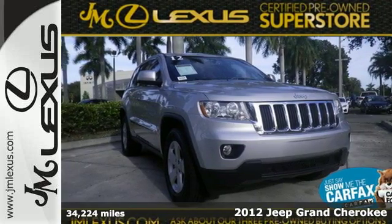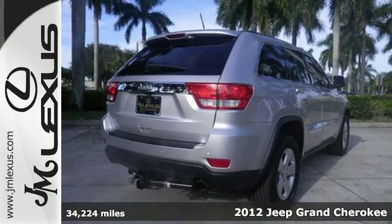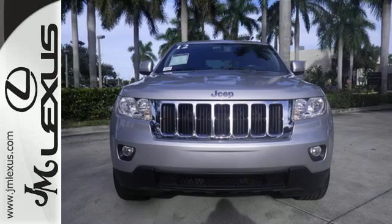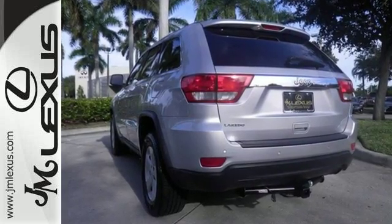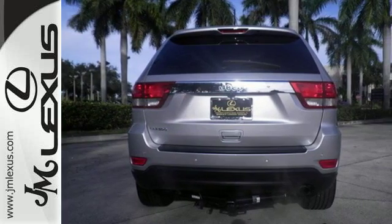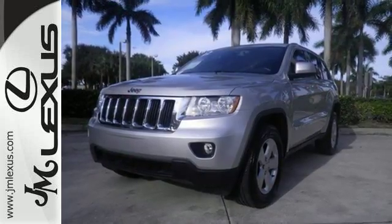It's a 2012 Jeep Grand Cherokee. Sometimes you need to be able to take on real adventures, and that can require a hefty and reliable vehicle. Get that and more with this SUV — it comes with a powerful engine, anti-lock brakes, and stability and traction control. Convenience is all around you with cruise control, a tilt steering wheel with audio controls.